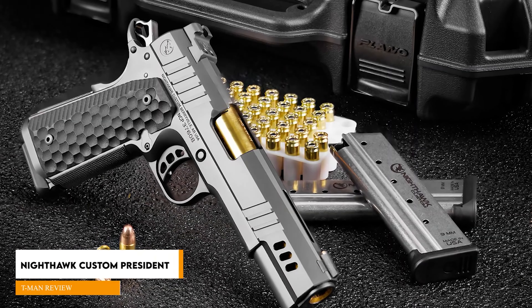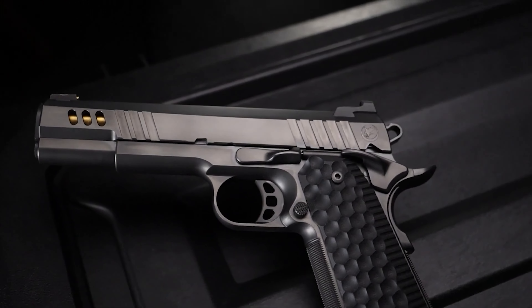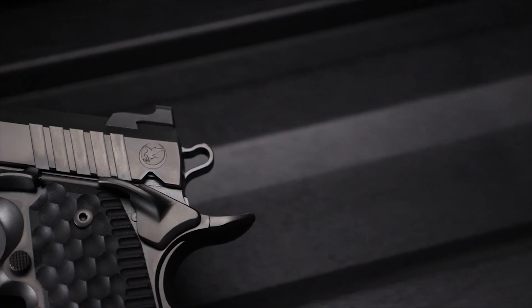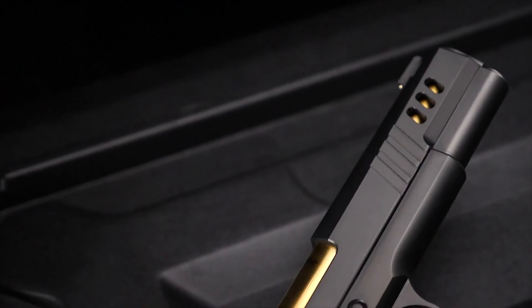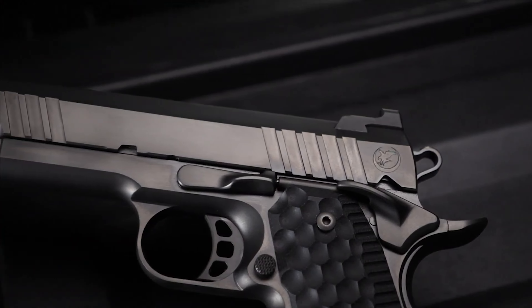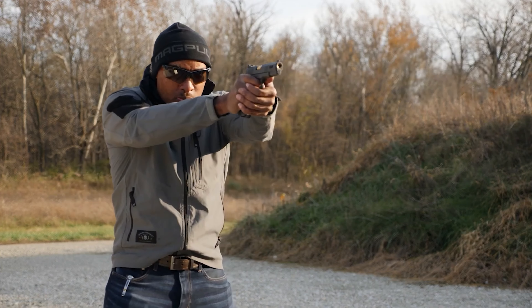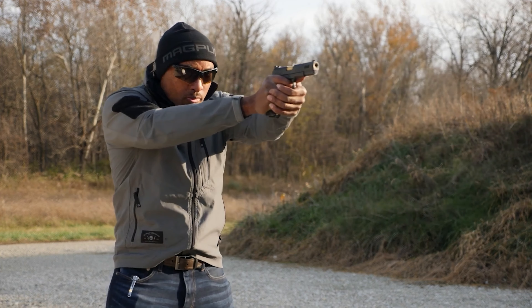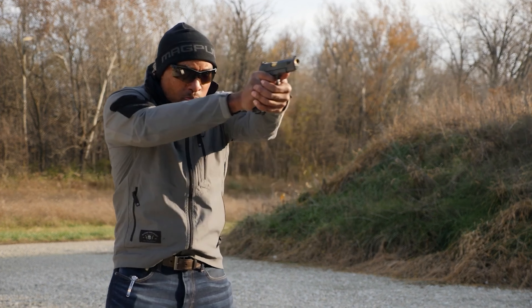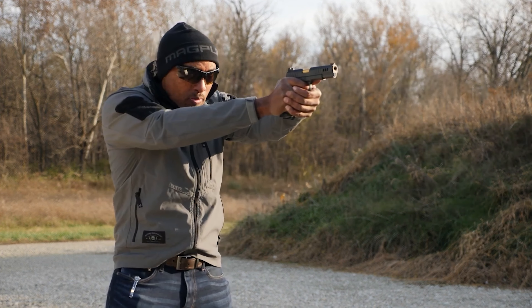Nighthawk Custom President, $4,599. The President is a standard 5-inch government model version of the Chairman. It is a feature-rich pistol that represents the best of Nighthawk's components, craftsmanship, and creativity. The President features a unique slide configuration that includes heavy-angle lighting cuts on each side, aggressive forward and rear cocking serrations, and a tri-cut treatment with serrations and a narrow lighting port on top. Just forward of the dust cover, the slide has ball end-mill cuts beveled to blend with the recoil spring tube.